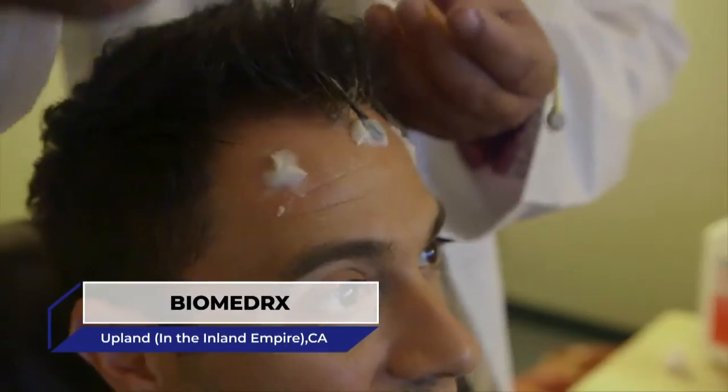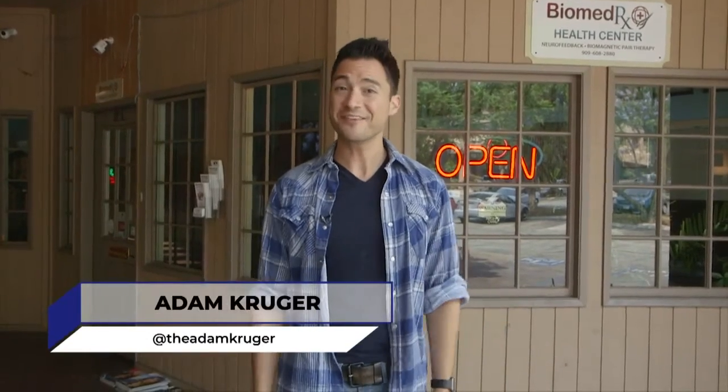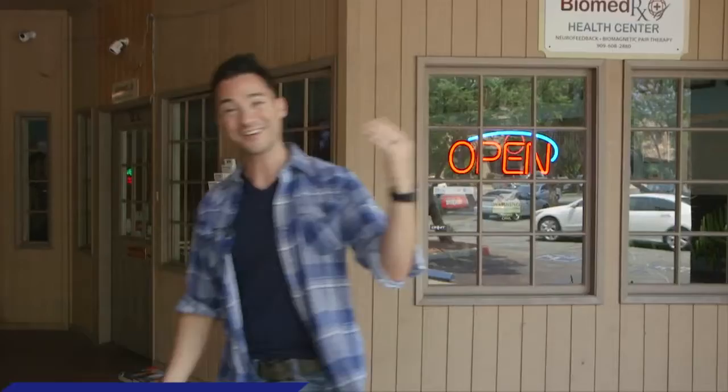Have you ever wanted to train your brain to be more efficient or even creative? At BiomedRx Health Center, they're using advanced technologies to do just that. Let's go inside and figure out how they make the magic happen.